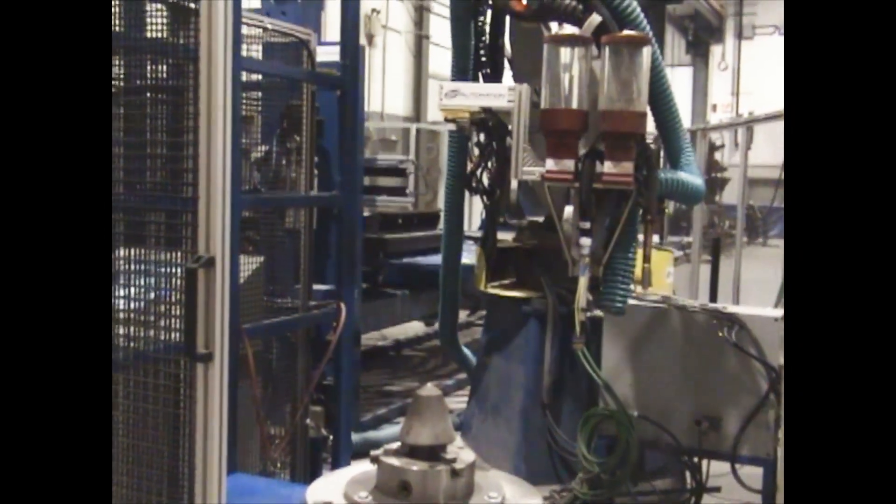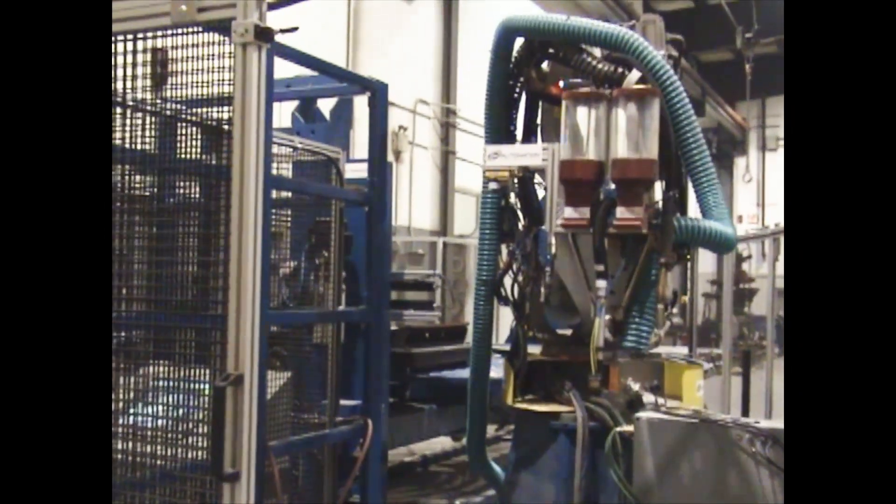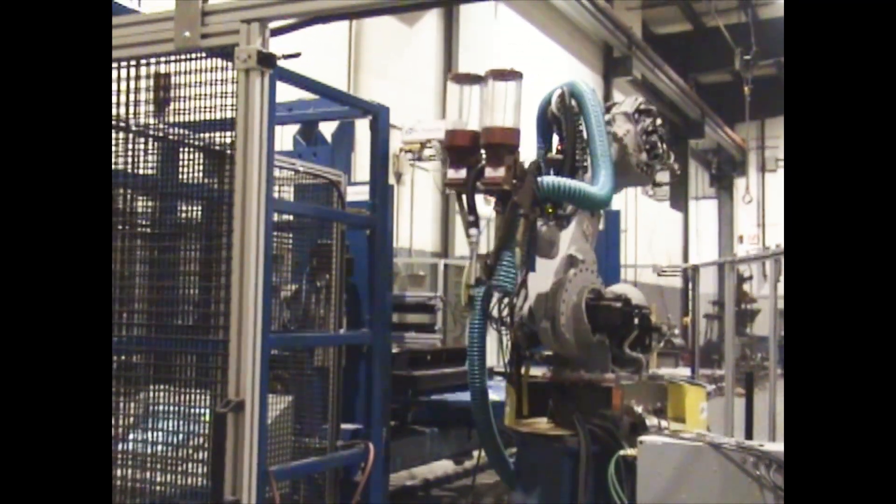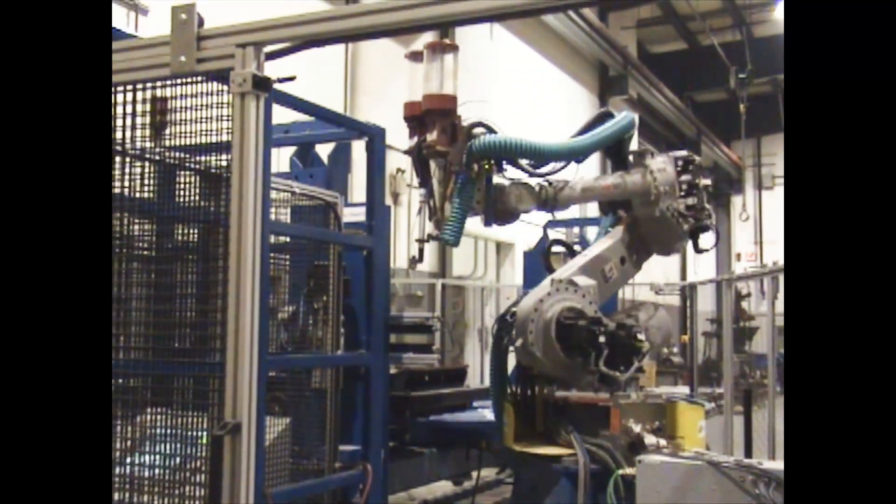Experience unmatched motion and positioning accuracy with our multi-axis robot and dual-axis positioner. Designed to accommodate various materials and sizes, it ensures flawless motion control.